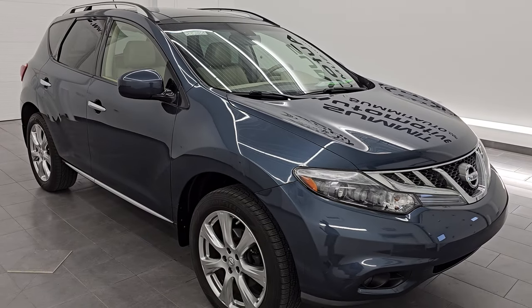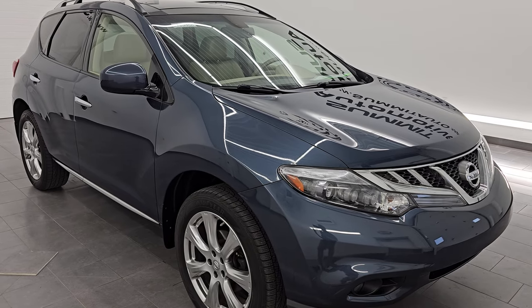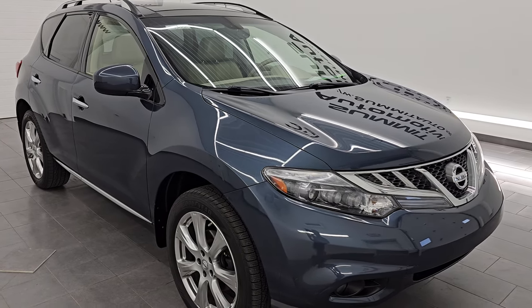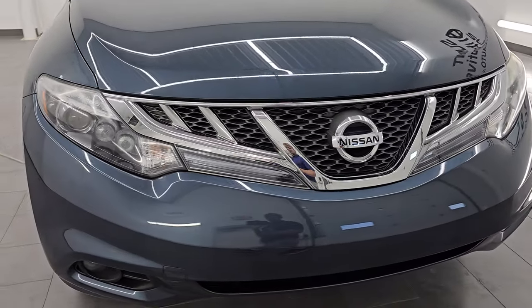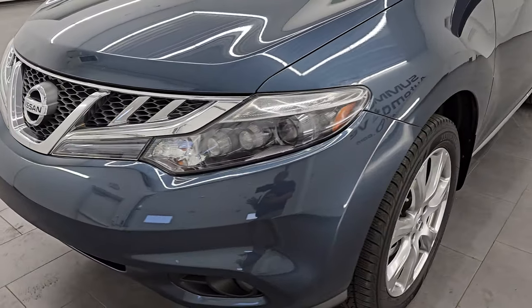This Murano has been fully safetied and inspected by our service shop, has a fresh oil and filter change, all the fluids have been checked and topped off, and it is 100% ready to go. This is a one-owner clean title history from Michigan, and I will say right now, you will not find a Murano from 2012 with this kind of miles on it that's this nice.